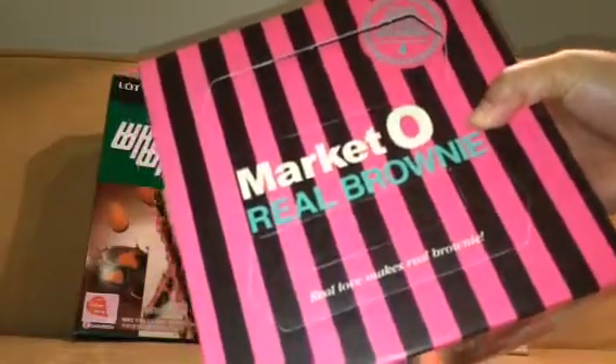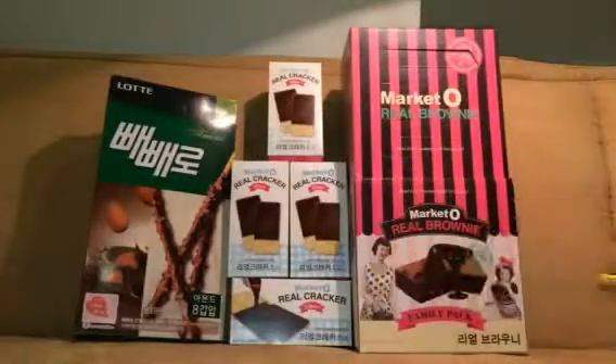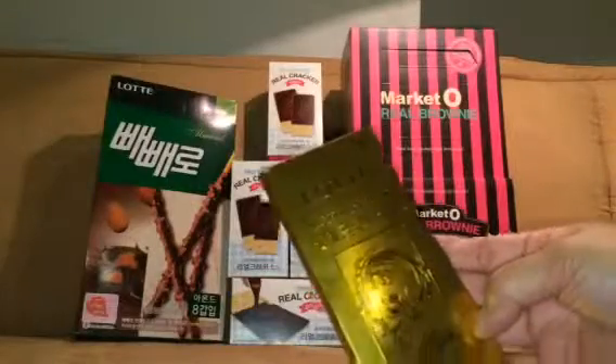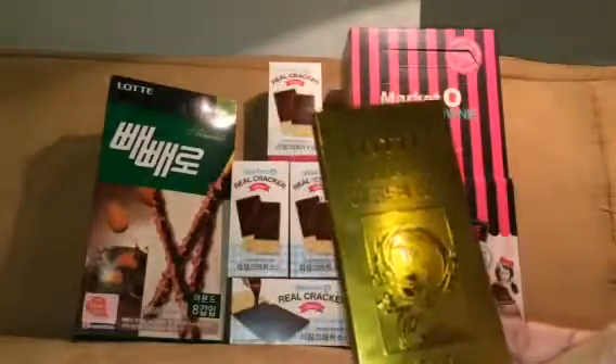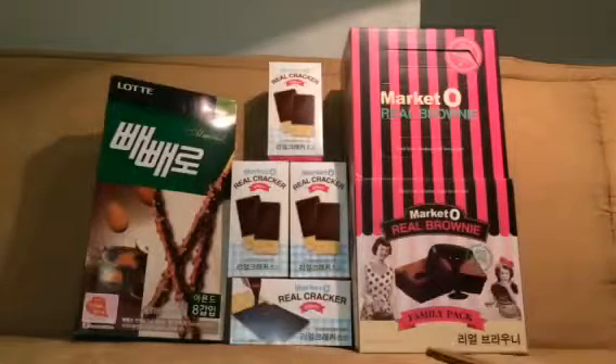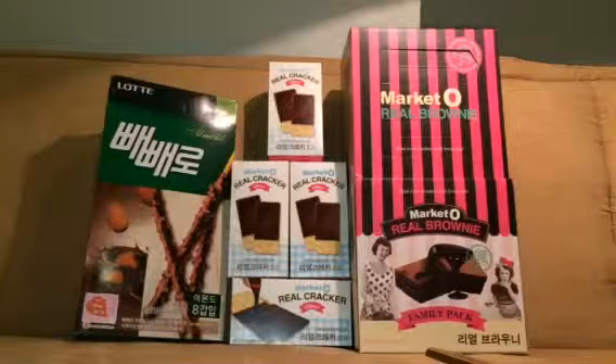Another nice chocolate from Lotte — this just says Fine Gold Bar. I think they give this to those who avail of their battery fund as a free chocolate. On the left side you will see Market O Real Crackers — chocolate covered crackers in four small boxes. And for the Lotte almond pretzels, I'm sure you can find these in the US in Asian markets. These are pretzels covered with chocolate and also have real almonds in them.